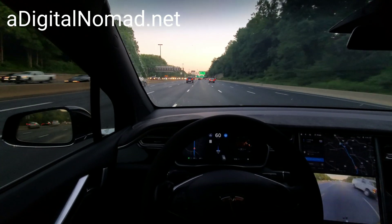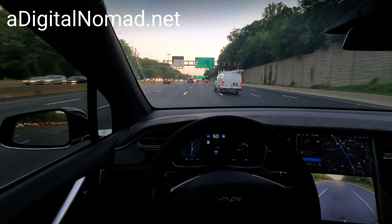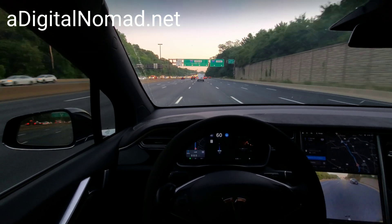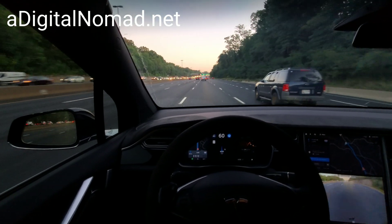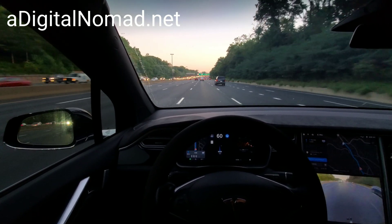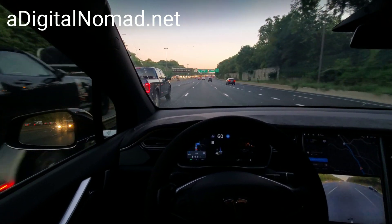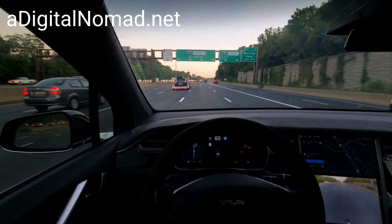There's all the bad traffic on the other side of the road. At least we're not going that way. There's a Mazda Miata on a trailer.